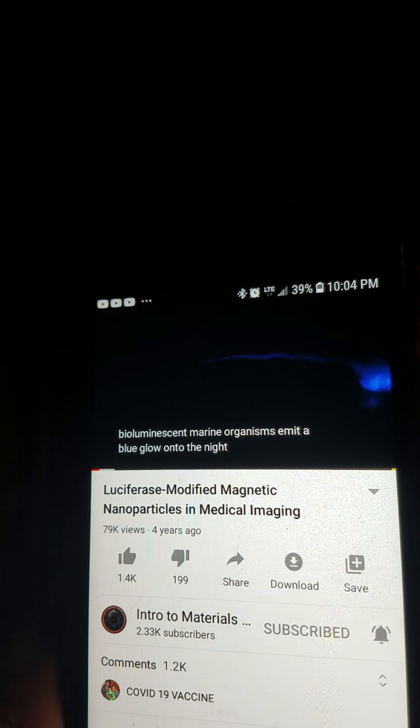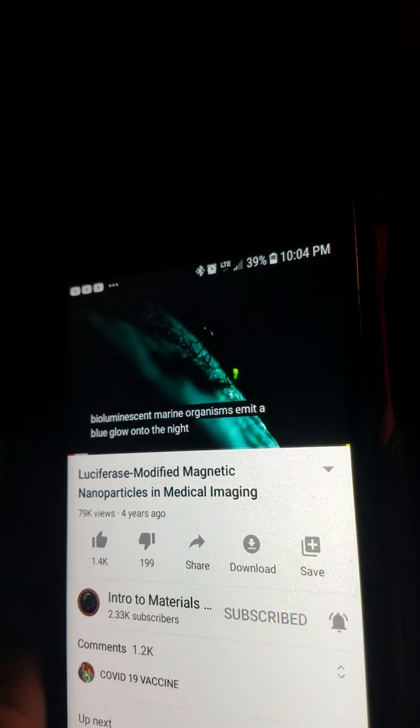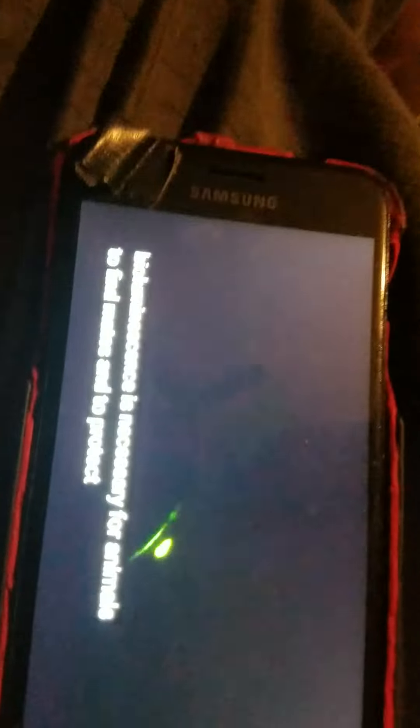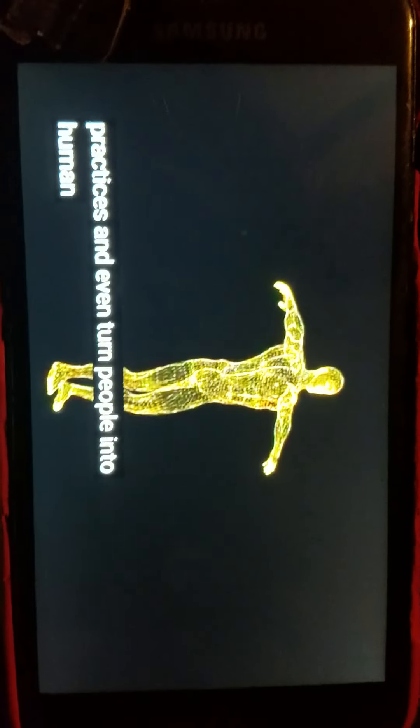In the oceans, thousands of bioluminescent marine organisms have a blue glow onto the night shore as the waves rise and fall. Fireflies flash in the air, producing their own glow. This bioluminescence is necessary for animals to find mates and to protect their species from predators, but it also has the potential to improve current medical practices and even turn people into human glow sticks.